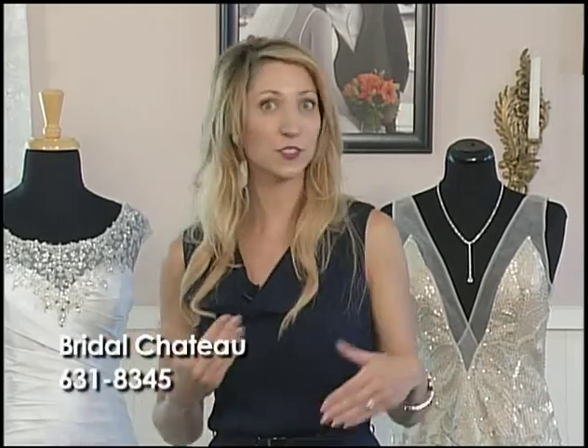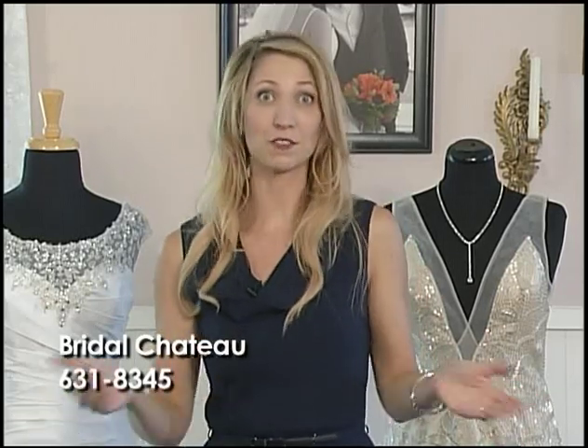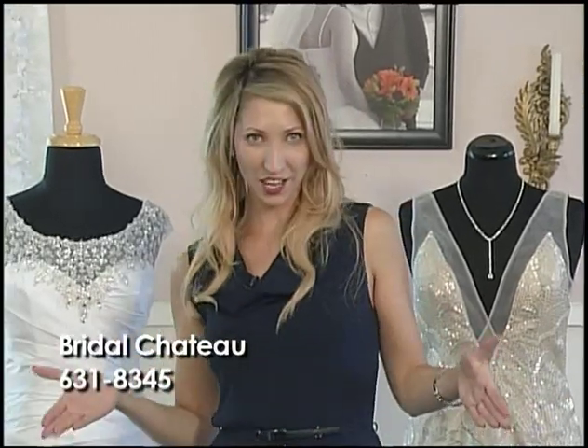We're here at the Bridal Chateau to look at some vintage wedding gowns. Everyone has been loving the Gatsby inspired dresses and the great thing about the vintage looks is because they come full circle around, your dress never really goes out of style. So let's take a look at a few examples.